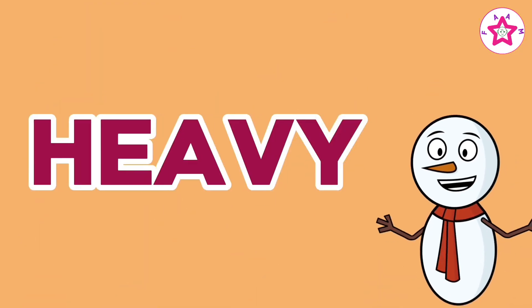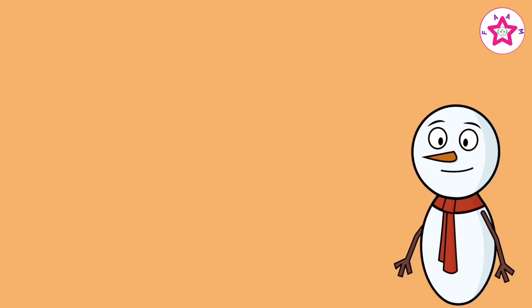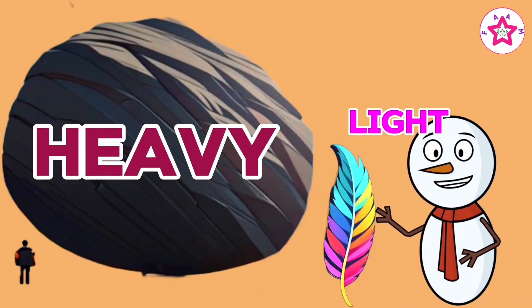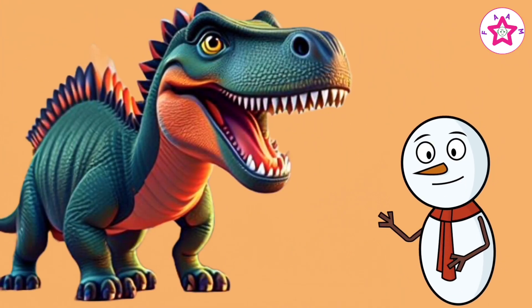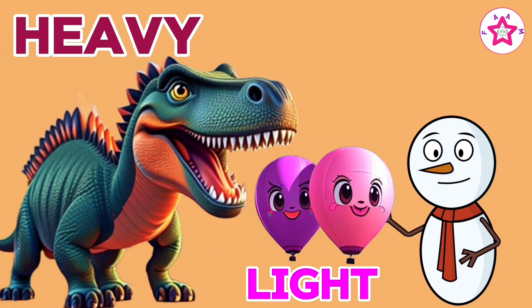Heavy, light. Rock is heavy, feather is light. Heavy and light. Dinosaur is heavy, balloon is light. Heavy and light.